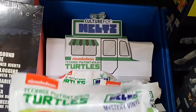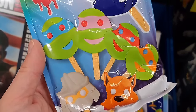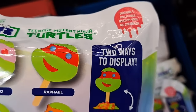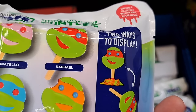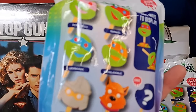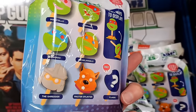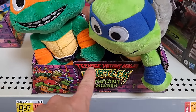And then one more totally awesome thing — we got these Culture Fly melts. They're like little popsicles of the turtles, Shredder, and Splinter right there. Two ways to display: either melting down or melting to the side. Super cool, and there's a chase right here.